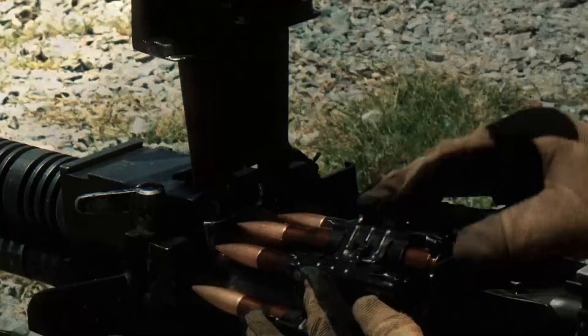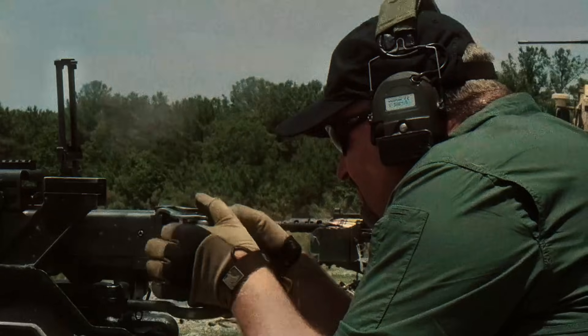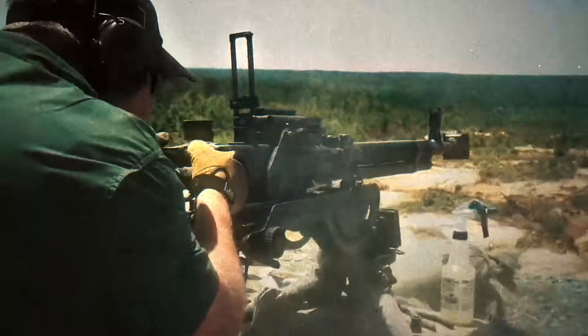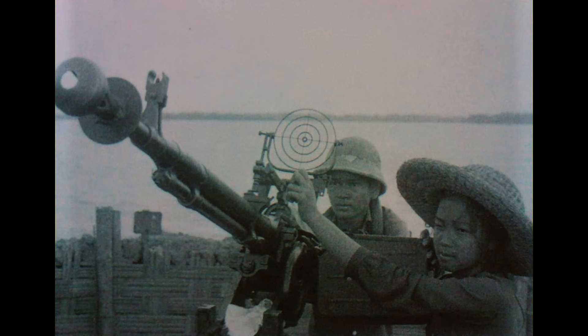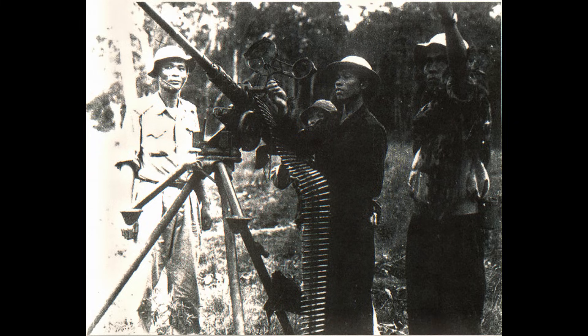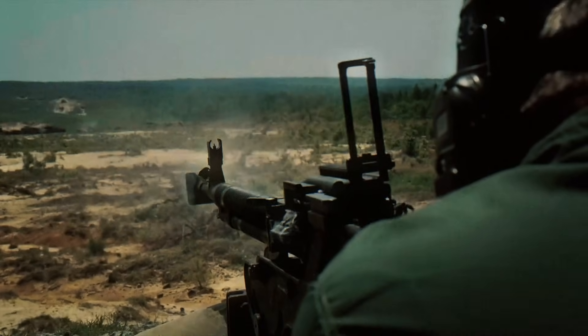The DSHK saw heavy use in Korea, where Chinese and North Korean forces used it for anti-aircraft fire and to counter U.S. vehicles. In Vietnam, the DSHK was a major threat to American helicopters. Hidden in the jungle canopy, it could strike Hueys during approach and departure, forcing pilots to adapt flight patterns to avoid predictable attack routes.